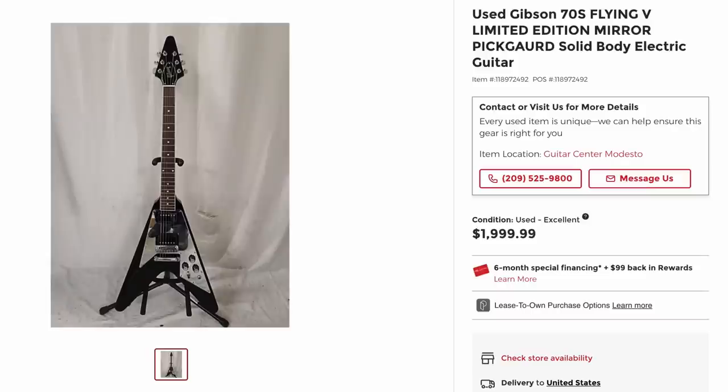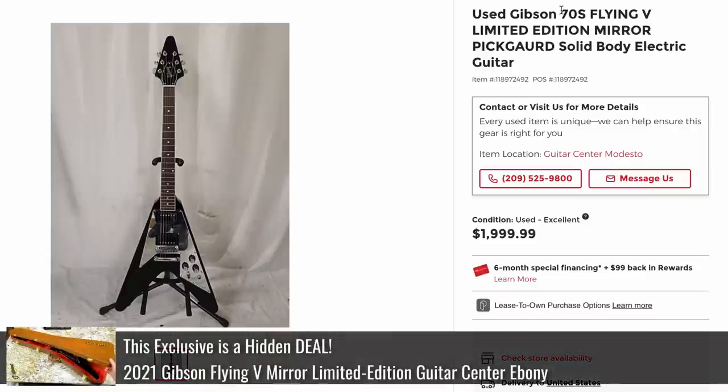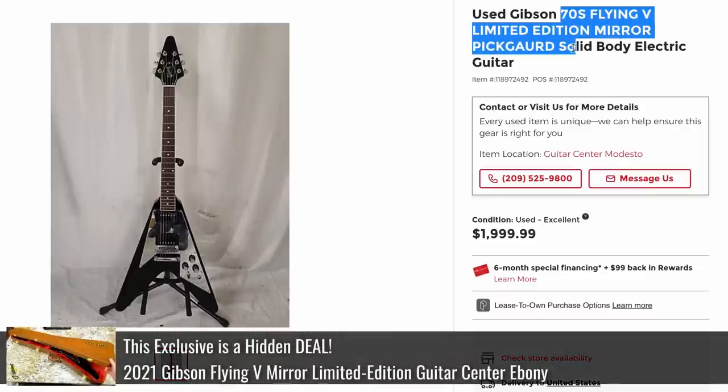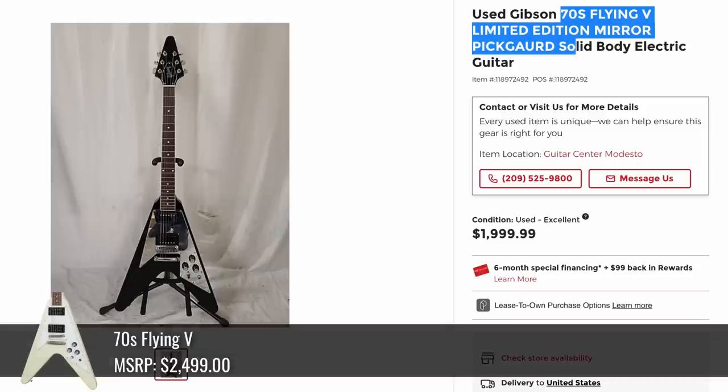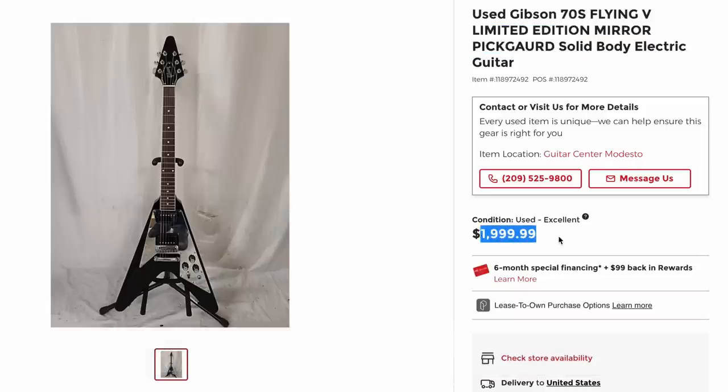This is actually a really good deal for someone. Guitar Center had a limited edition Mirror Pickguard 70s Flying V. These were shortly offered back when they were $2,200 new, and now that these things are like $2,500 brand new, if you find a used one for that price, that will not last forever.